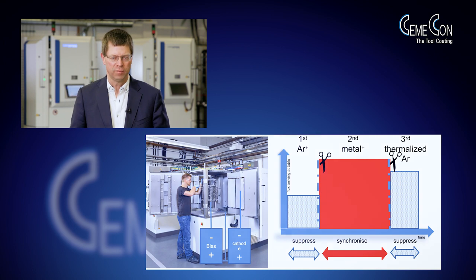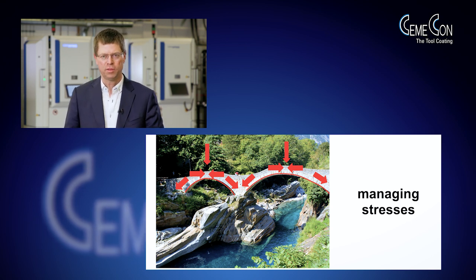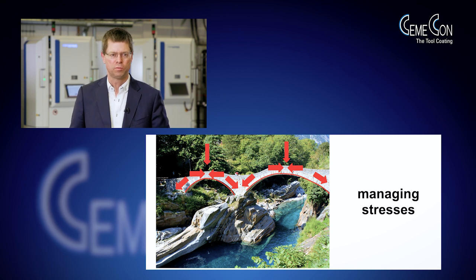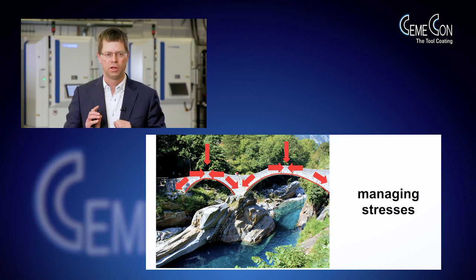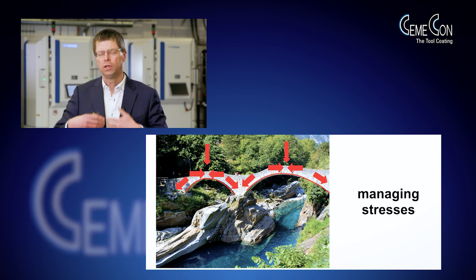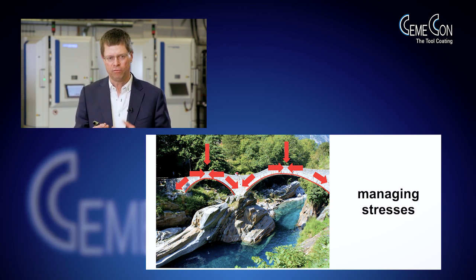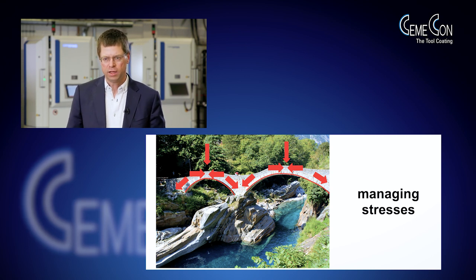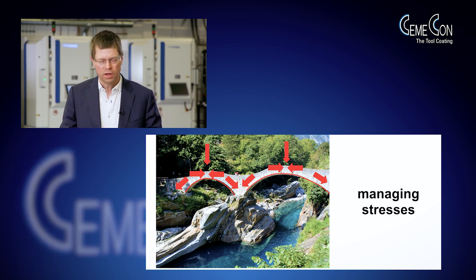A very nice image for managing stress is a bridge. This bridge, built around 1600, shows that these people were very smart — they were aware that a bridge is made for carrying vertical loads. For doing this, the shape of the bow and the angle of the cornerstone is of utmost importance. When you manage intrinsic stresses in the right way, you can use them — as in this bridge example — to bring a vertical load down into the foundation. This is exactly what we are doing with selective ion biasing: building up the coating in a way that we have the right stress level at a low compressive stress, which is good enough to make the coating thick.